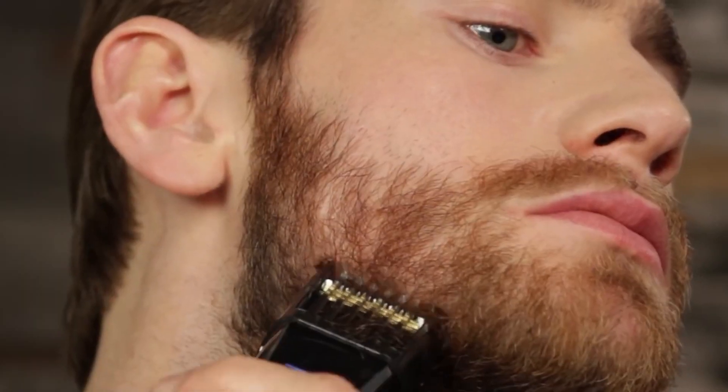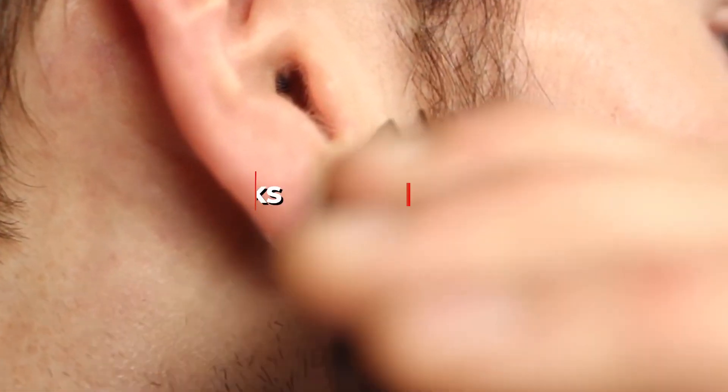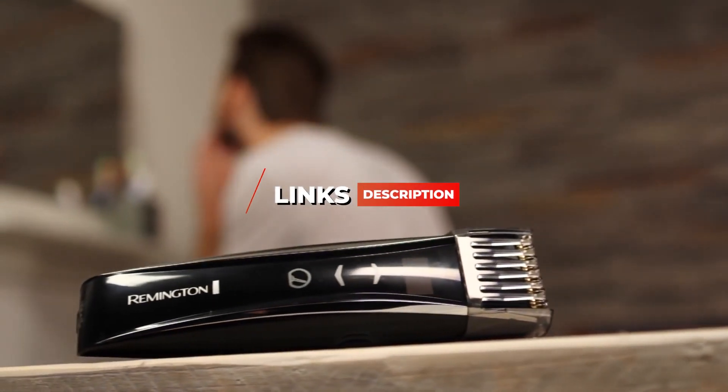If you want more information and the most up-to-date pricing on the products mentioned, be sure to check the links in the description below. Okay, so let's get started with the video.